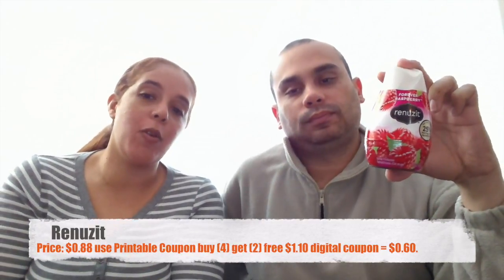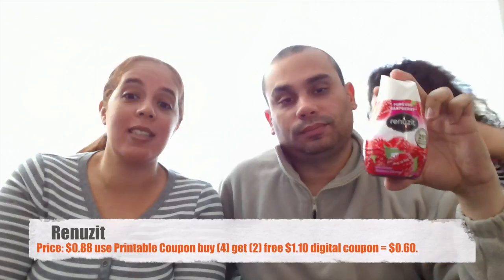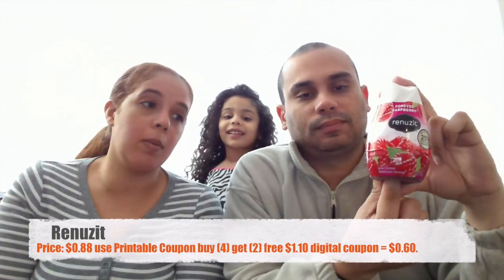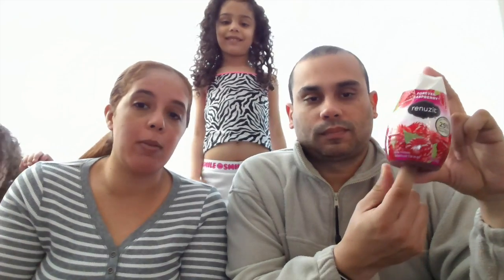Our next item is the Renew Sits air freshener. Those sell for 88 cents. We had a printable coupon for buy four get two free, plus a dollar digital coupon, plus a $1.10 SavingStar, making them 30 cents for the four plus two free. There's also a coupon that came out today in the Red Plum for buy three get one free, which you can still combine with the digital coupon and SavingStar to get them for 33 cents. We went with the buy four get two free, and even though the printable says Walmart, you can use it anywhere.